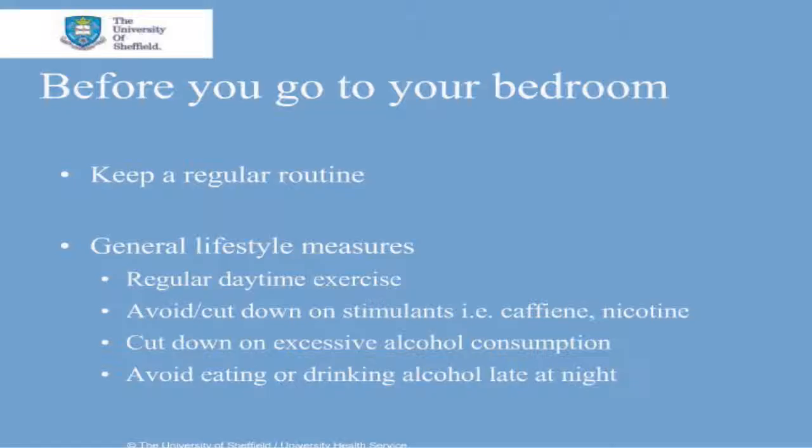General lifestyle measures help sleep, such as regular daytime exercise, avoiding or cutting down on stimulants such as caffeine and nicotine, cutting down on excessive alcohol consumption, and lastly avoiding eating or drinking alcohol late at night — but don't go to bed feeling hungry.